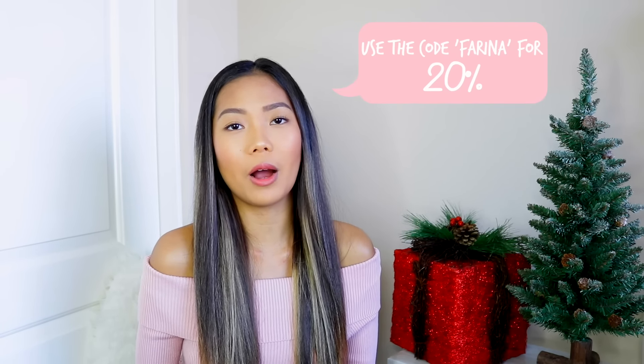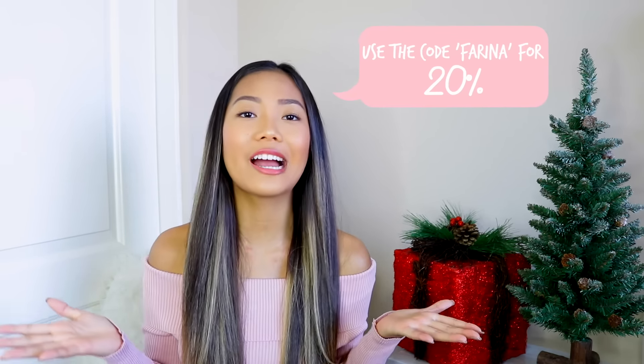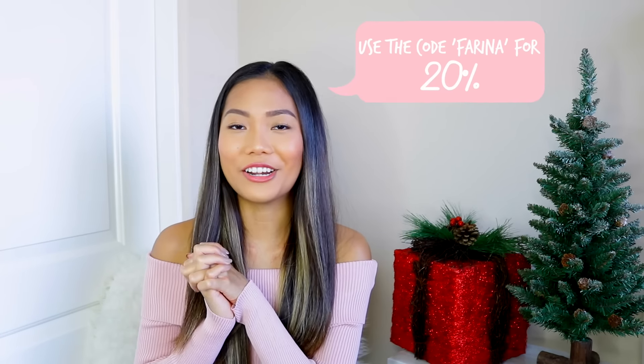Feel Unique is also giving you guys a 20% off coupon as long as you use the name Farina, which is my name. I know you guys are here for the haul, so let's just go ahead and get started.